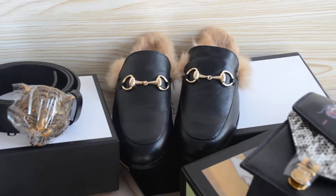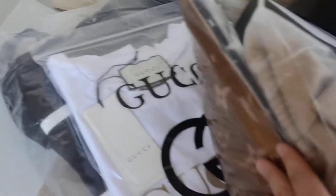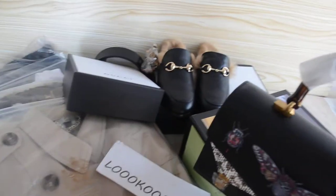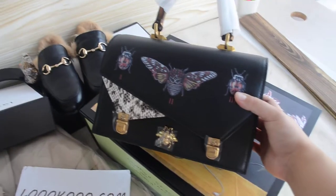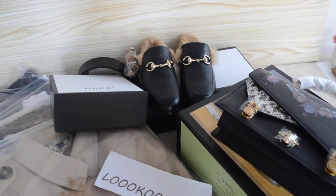Next is the Gucci belt, the Gucci slippers, and the Gucci t-shirt. I will show you one by one. First let's go along the Gucci bag — I will take all of them to another side.